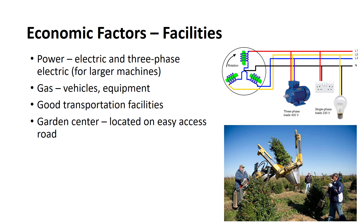Good transportation facilities are necessary for most nurseries. A high percentage of the nursery stock shipped in the U.S. is transported by truck. A garden center located on a road or highway that affords easy access is much more desirable than one located on a superhighway or on a second-class or unpaved road where access is difficult.